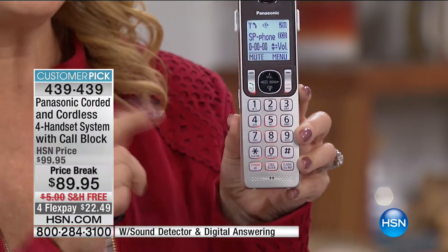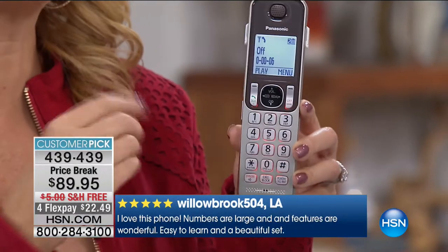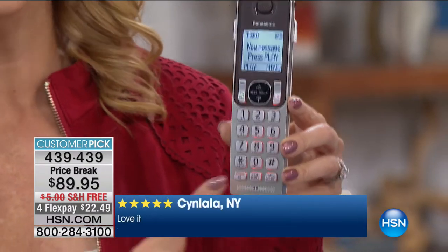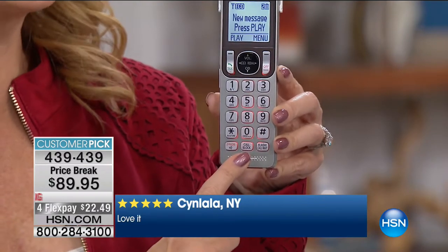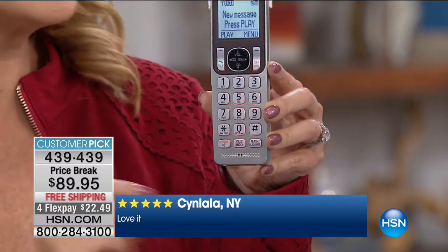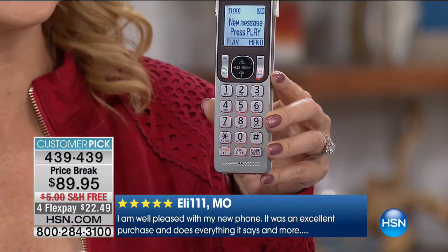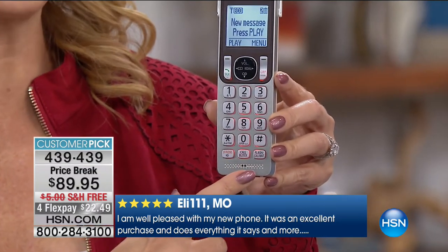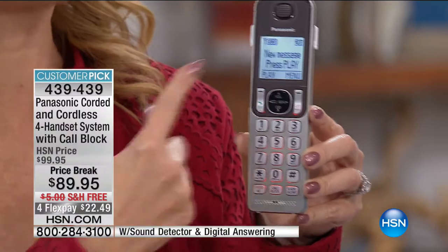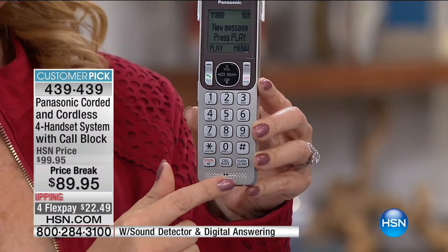You touch that speakerphone button and you can hear that nice loud speaker. So if you're folding laundry or doing dishes, you can stay connected and talk to the people that you love. By popular demand, Panasonic has added a dedicated call blocking button. Panasonic has been around nearly a century - their technology is always superior. They've added call blocking, but it was typically buried in a menu, and you could only block about 20 phone calls. This will block 250.